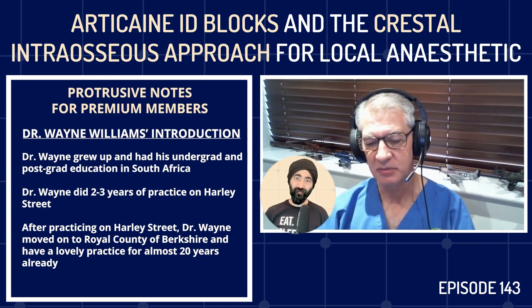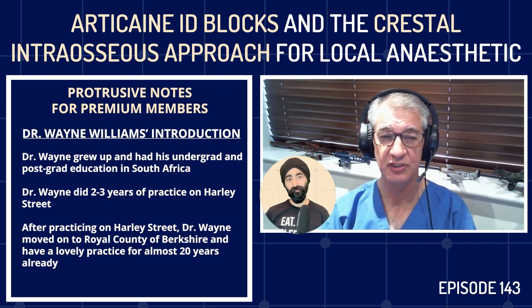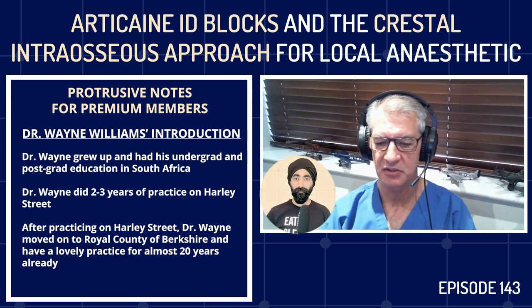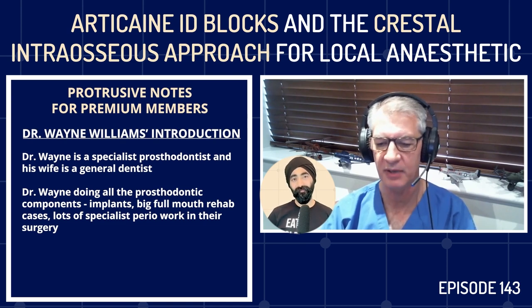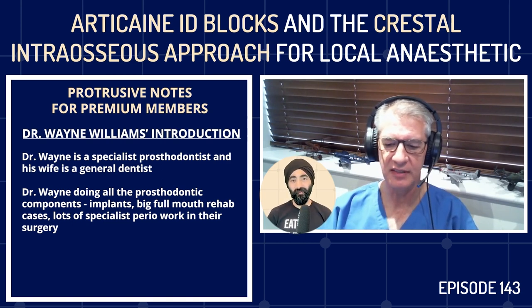The profession's been great to me. I grew up in South Africa, had my undergrad and postgrad at two different universities there, left around 2000, went straight into Harley Street, did two or three years in the city and some Harley Street work, then decided commuting wasn't for me. I set up in the Royal County of Berkshire, where I've had a lovely practice for almost 20 years. My wife's a general dentist, I'm a specialist prosthodontist — doing implants, full rehab cases, and lots of specialist perio work.